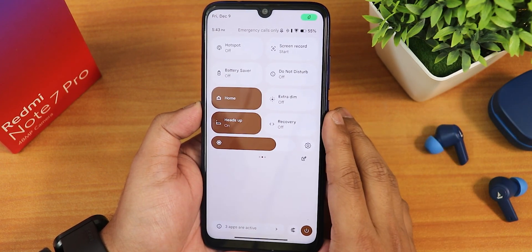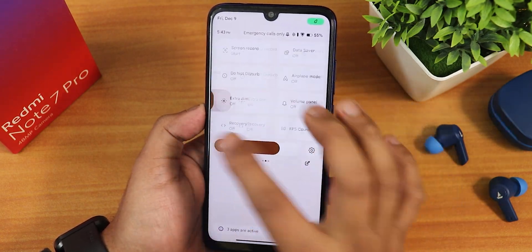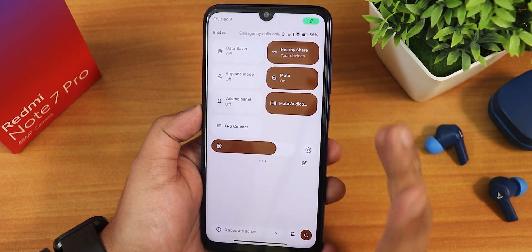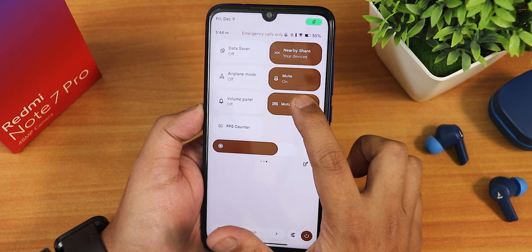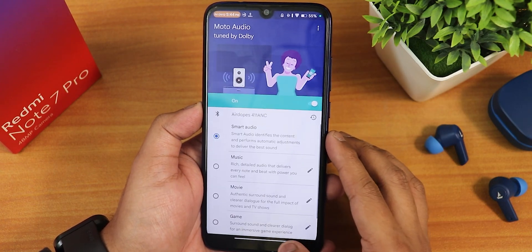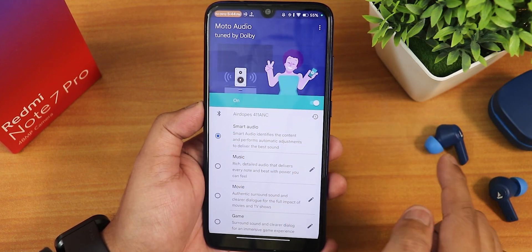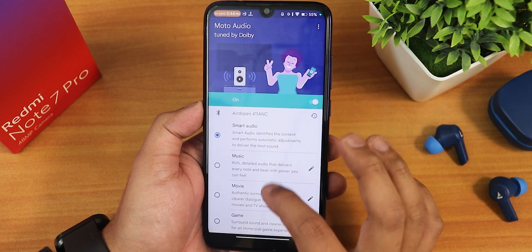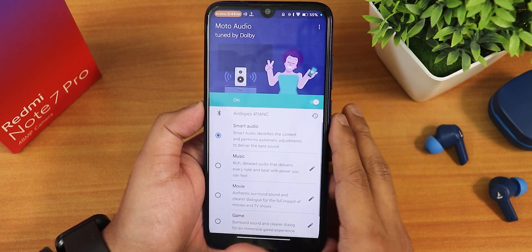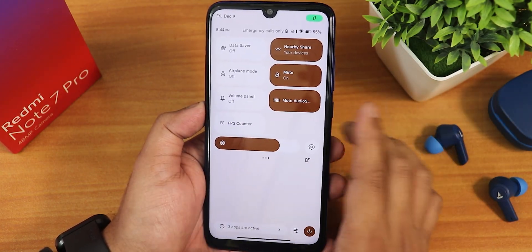There's also heads up, data saver, nearby share, airplane mode, and a sound toggle. Now there is a Moto audio — it's a Dolby-kind of audio. If you click next, you can set power headphone profiles for the connected device, like for the AirDopes 411 ANC. You can change the profile to music, movie, game, or custom, and it works for wired headsets too. So yes, Moto Dolby audio is present by default.